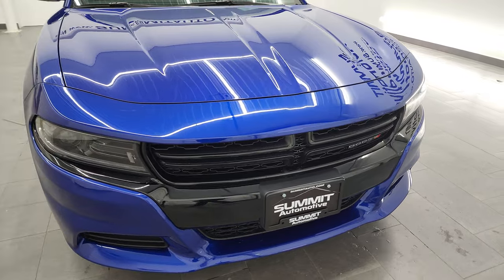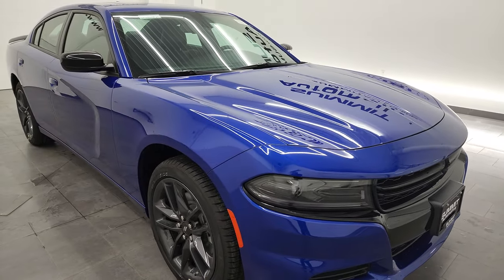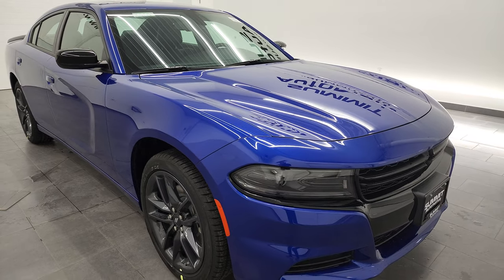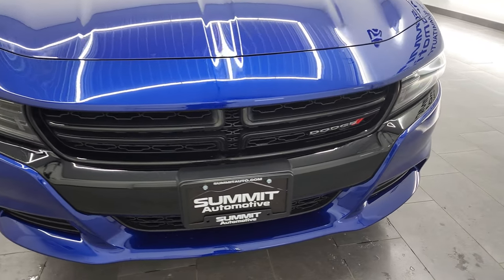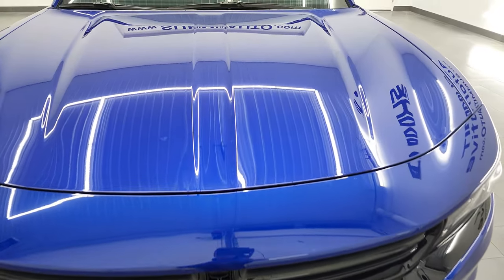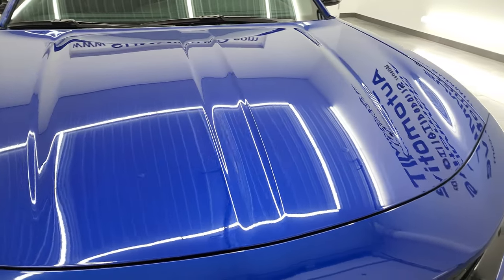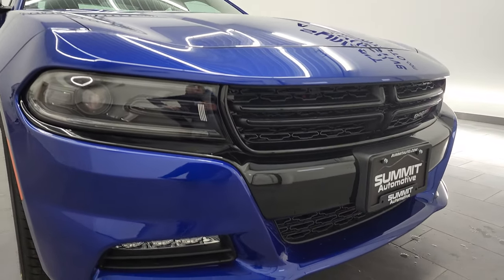We're going to go all the way around, inside, and turn on all the lights at the end of the video — just check out all the options on this car. If you like the video and how we do things here at Summit Automotive, consider clicking the subscribe button and the bell notifications to get updates on our videos of new and used inventory each and every day.